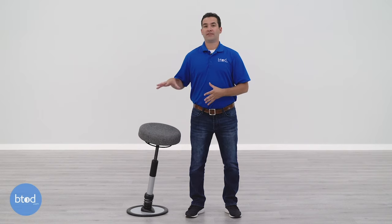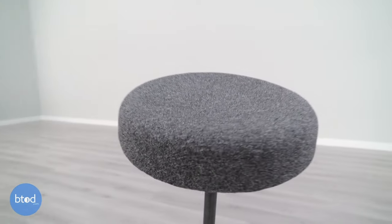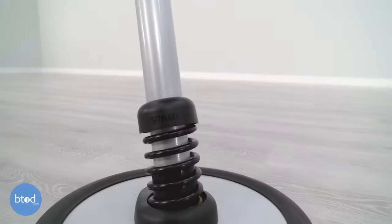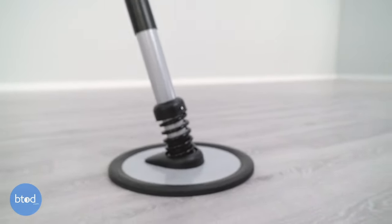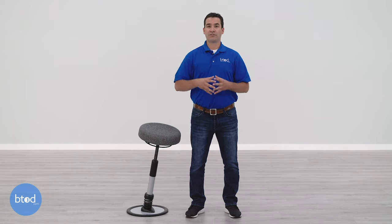Before we get into reviewing the Pogo itself, I want to go over a few of the policies that apply to this chair. The first is the return policy. This is an item sold through a network of authorized dealers — it's not available directly through Sitmatic, which means the return policy depends on the dealer you purchase through. At BTOD.com, we offer full refunds within the first 30 days; we just ask that you pay for return shipping and use the original packaging. If you're on the fence, I'd recommend reaching out to the authorized dealer you're considering so you know what you're in for if you need to make a return.